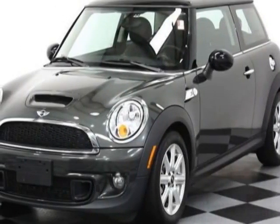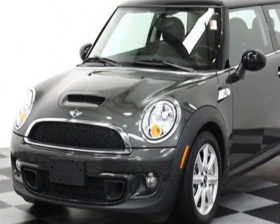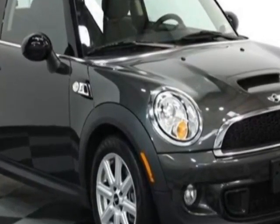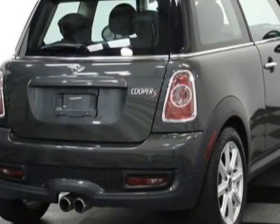Come take a look at this 2012 Mini Cooper. This Cooper has just under 19,000 miles. For your protection, this vehicle has a factory warranty.